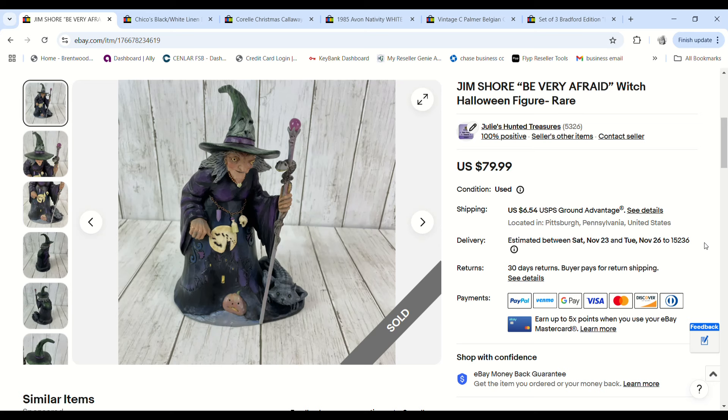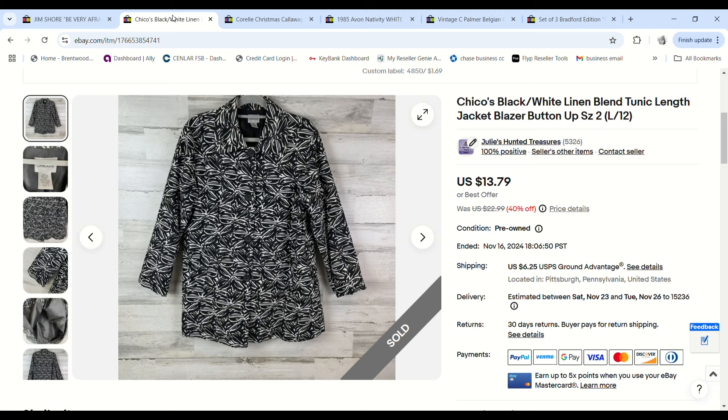I'll give you a spoiler on the Jim Shore Halloween witch pieces. This piece went to a viewer named Rose who collects Jim Shore — she told me she's even met him and had him sign some of her pieces. She bought this witch for $71.99. I only paid 52 cents for it and we made a $53.82 profit. Thank you so much, Rose!